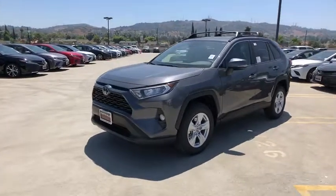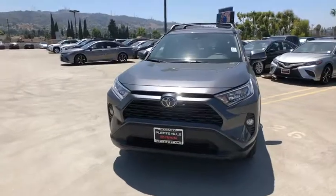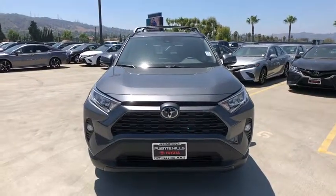Compass, power windows, power brakes, clock, rear window defroster, cargo area light, remote keyless entry, power moonroof, panic alarm.